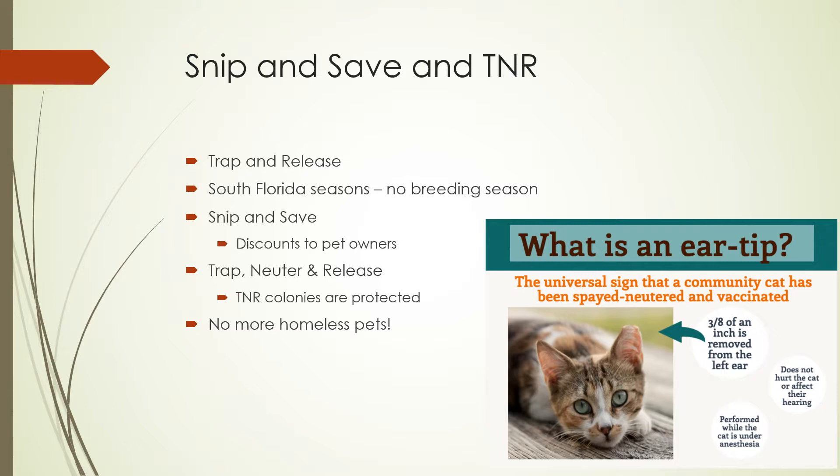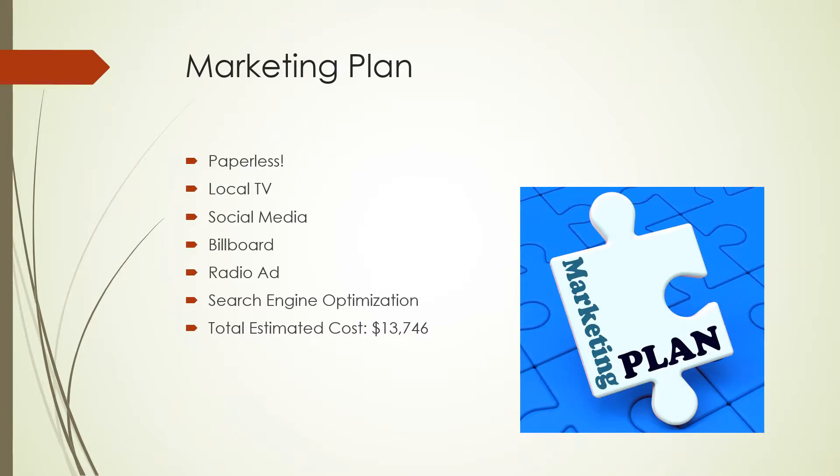While this program is life-saving, we cannot do it without the help of the community — and the community needs to know about Snip and Save. Our marketing plan is paperless, making it eco-friendly as well as an efficient way to engage and educate the community. Engagement is estimated to cost $13,746 for one month, broken down into ideal marketing strategies that we can adjust to fit the county's budget, with a focus on the City of Fort Lauderdale since that is the most populated.